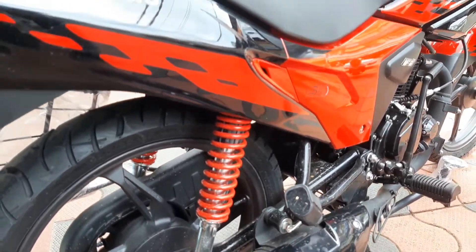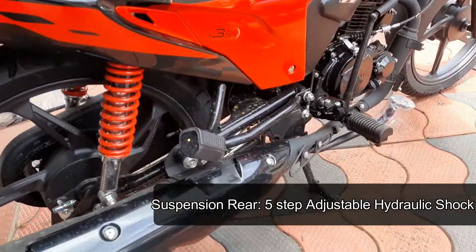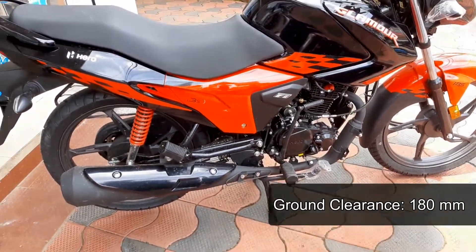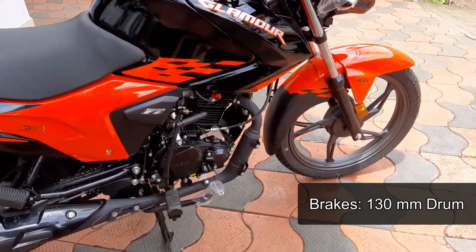Front suspension is telescopic fork and rear suspension is 5-step adjustable hydraulic shock absorbers. Tyre is 18-inch tubeless with split alloy wheels. Front and rear brakes are drum, with front disc brake available as an optional upgrade.